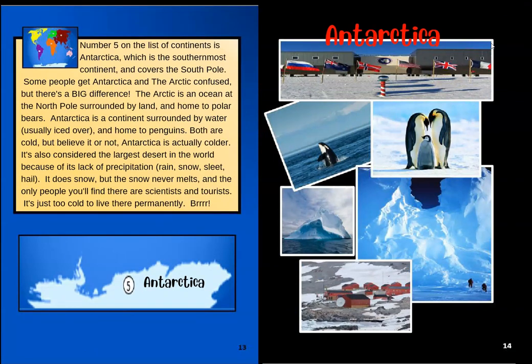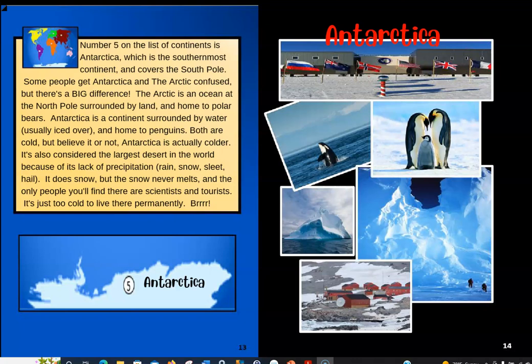Number five on the list of continents is Antarctica, which is the southernmost continent and covers the South Pole. Some people get Antarctica and the Arctic confused, but there's a big difference. The Arctic is an ocean at the North Pole surrounded by land and home to polar bears. Antarctica is a continent surrounded by water, usually iced over, and home to penguins. At the bottom of the globe is Antarctica, while the Arctic would be an ocean up at the North Pole. So there's the difference — polar opposites.